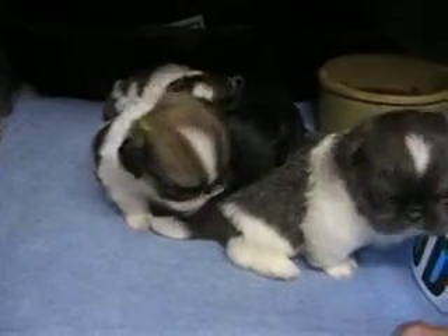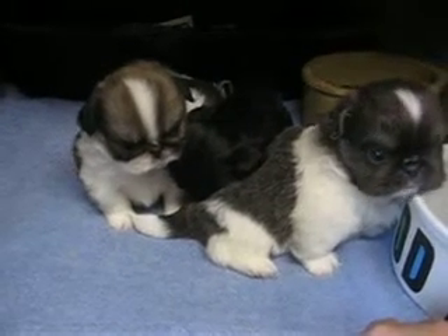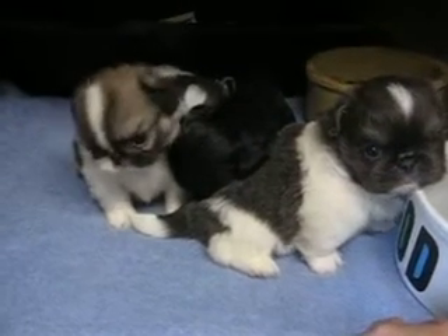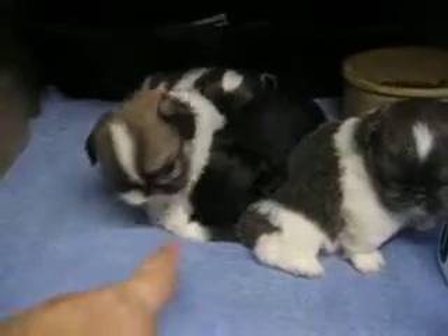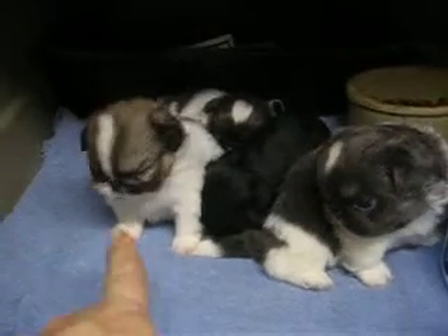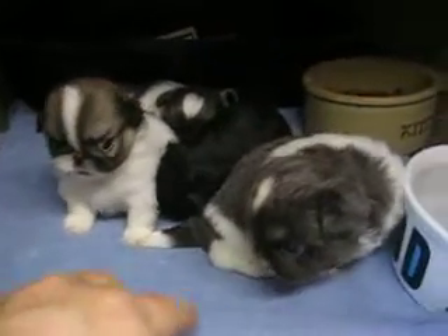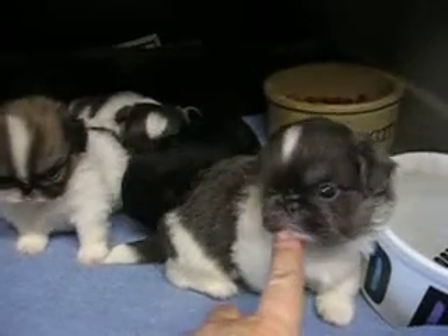This is Satin's litter. They've just turned four weeks and they enjoy listening to the Hippie Channel. This is Lady. They're starting to move around and play and get into trouble. They're beginning to use a litter pan just a little bit.